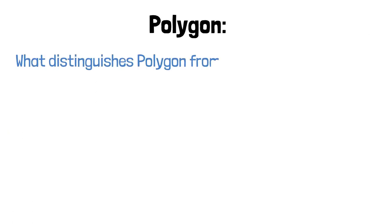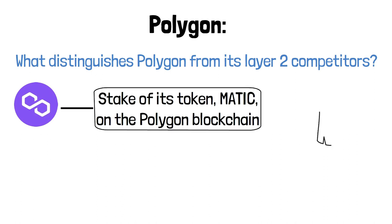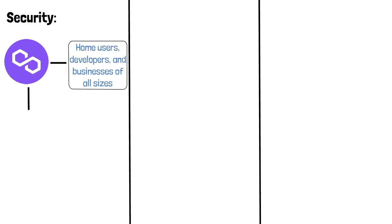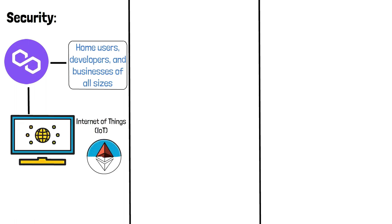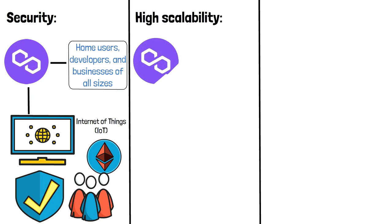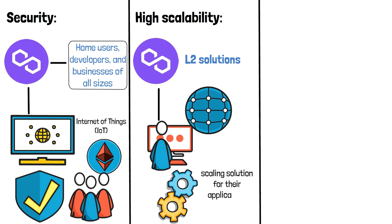What distinguishes Polygon from its layer 2 competitors? Polygon is the only network that allows staking of its token, Matic, on the Polygon blockchain. Staking allows users to earn interest on a yearly basis for assisting in the validation of blockchain transactions. On security, Polygon offers solutions for home users, developers, and businesses of all sizes, with the main goal of building an Internet of Things for the Ethereum blockchain, intending to scale Ethereum to 1 billion users while preserving decentralization and security. For high scalability, Polygon provides developers with a suite of solutions delivered over a single network, giving developers more control and customization when selecting the best scaling solution for their application.